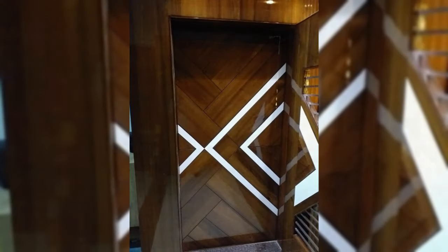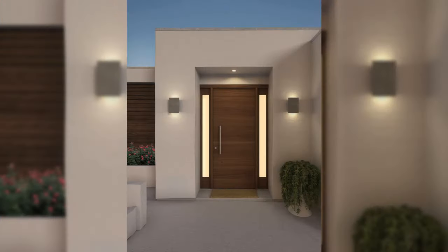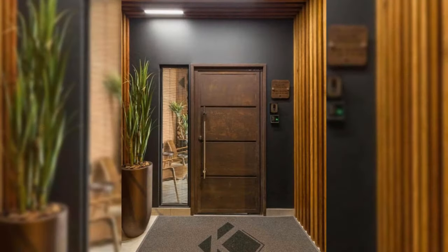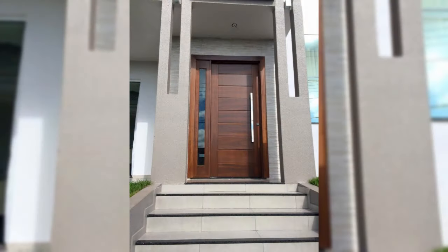Hallway decor can be as exciting as the rest of the house. Don't just have a coat hanger and a shoe rack and think that is done. Even if the hallway is tiny, create an impressive place that speaks your style and one that guests don't forget anytime soon.